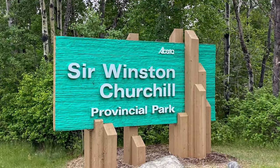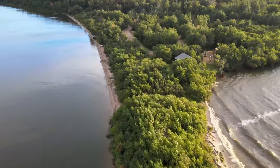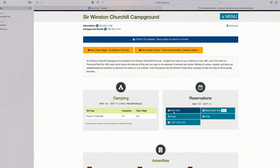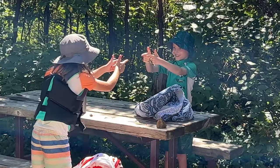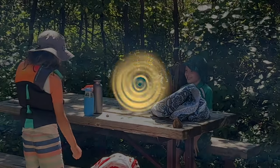Sir Winston Churchill Provincial Park was an amazing campground and if you haven't seen it you should definitely check it out. We'll certainly be back, although be aware — if you're interested in going you'll want to reserve your campsite as soon as they open for summer, as reservations fill up fast. I hope you enjoyed our video; if you found it helpful please like and subscribe to make sure you're notified every time we have a new adventure. Happy camping!